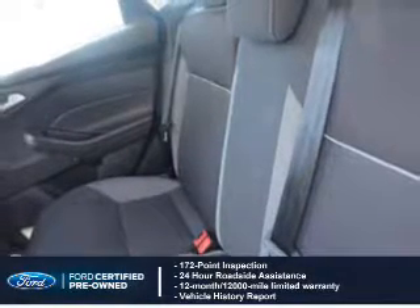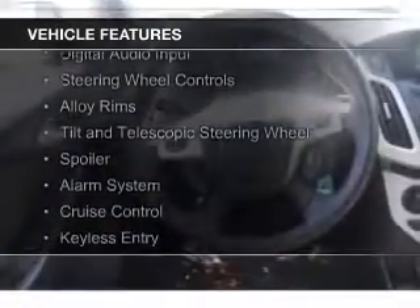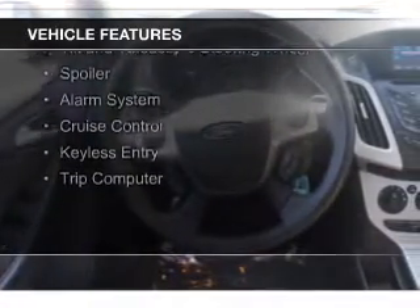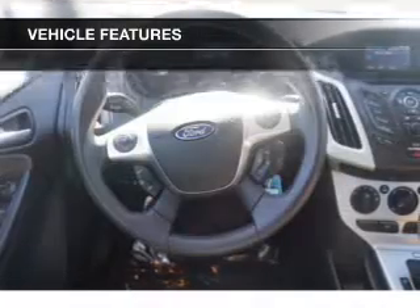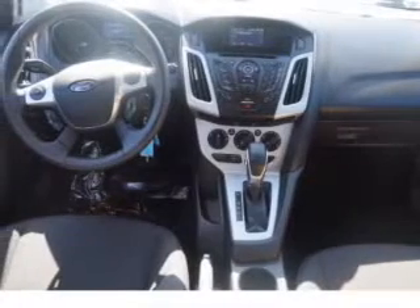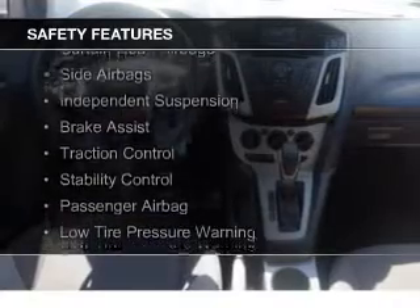The features include internet connectivity, digital audio input, steering wheel controls, alloy rims, a tilt and telescopic steering wheel, a spoiler, an alarm system, cruise control, keyless entry, and a trip computer.